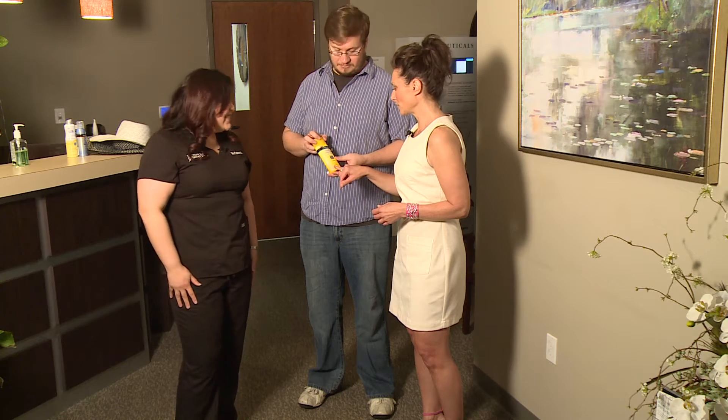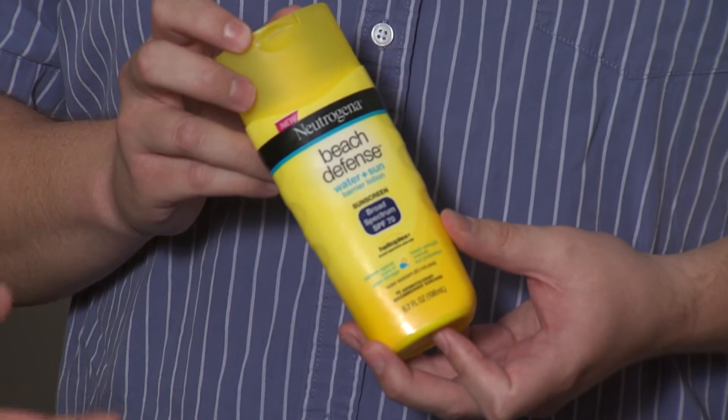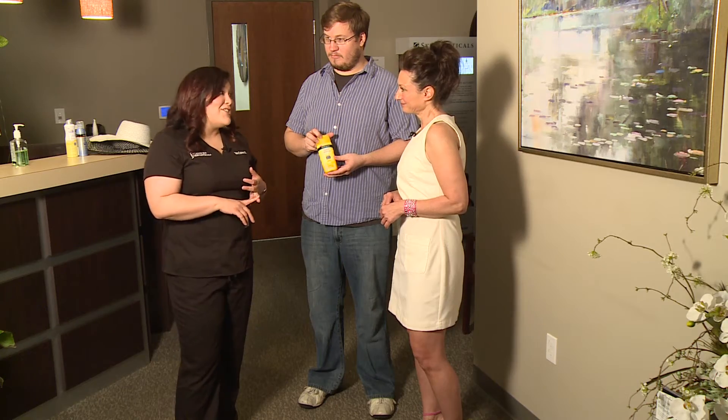Along with looking for the SPF 70, you also need to make sure that it's blocking both types of rays — UVA and UVB. UVB is going to burn you. UVA is going to accelerate skin cancers and age the skin.